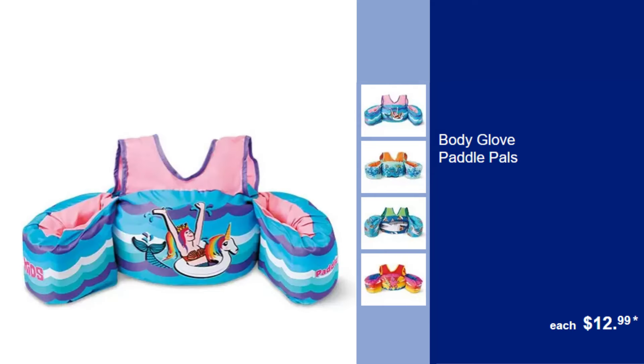Body Glove Paddle Pals, $12.99. Ensure your child's safety while swimming with these comfortable and secure Paddle Pals from Body Glove.